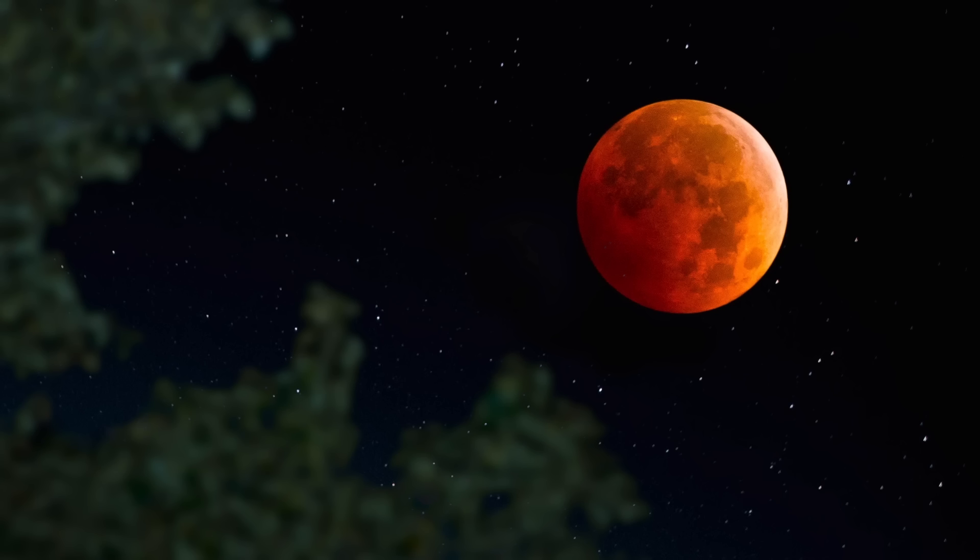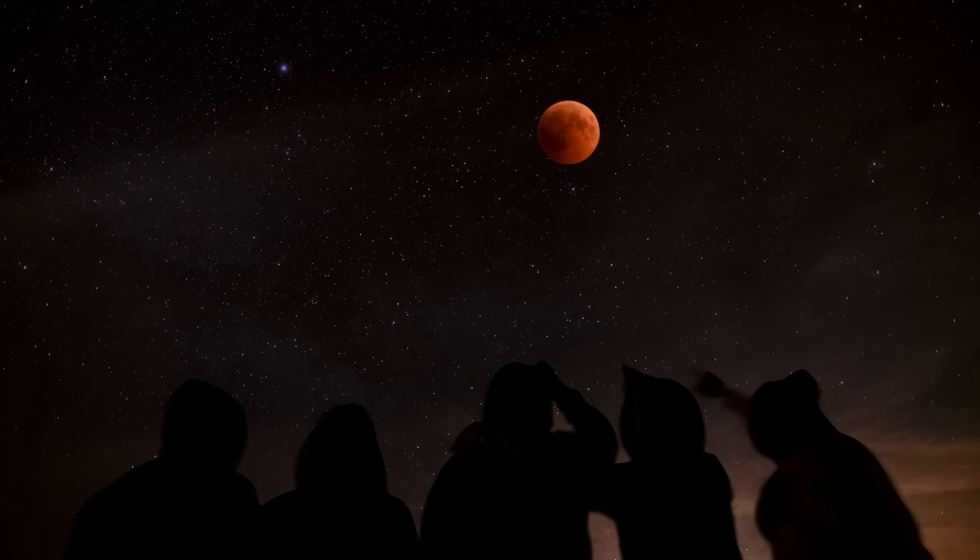But the exact time that all of this happens depends on where you live. If you live in the eastern part of North America, the moon won't become a blood moon until around 11:30 PM, so you might have to get permission to stay up late. The next lunar eclipse visible from North America won't happen until 2022, so try to watch it if you can. Hopefully you won't have cloudy skies that night where you live.